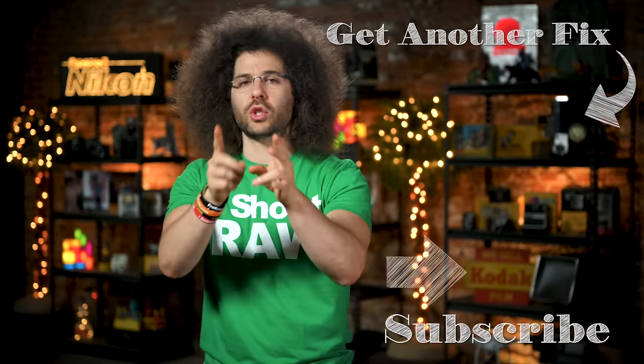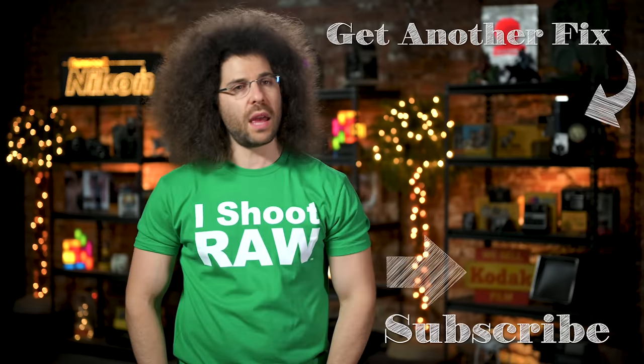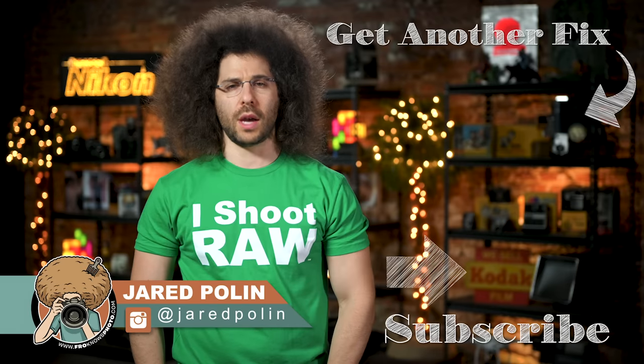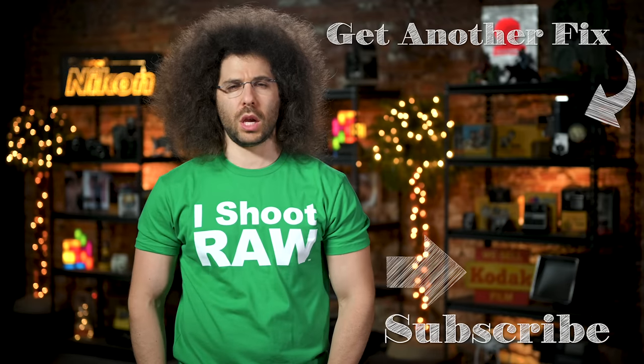And there you have it. That's your photo news fix this time around. To check out the last fix, click on the screen right here. Don't forget to like, share, comment, and subscribe. Jared Polin, FroKnowsPhoto.com. See ya.